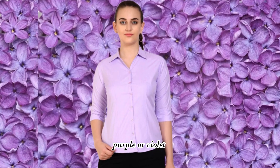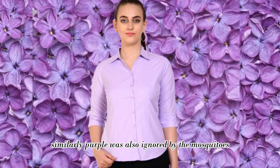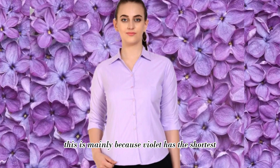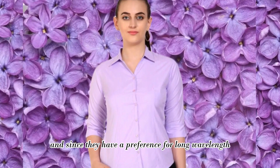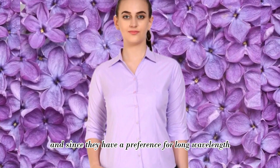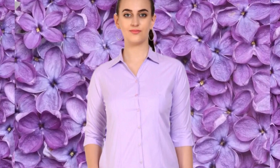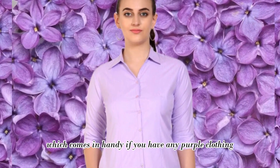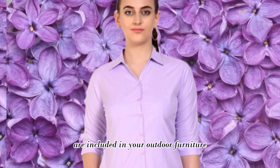Purple or violet: similarly, purple was also ignored by the mosquitoes. This is mainly because violet has the shortest wavelength of any color on the visible light spectrum. And since they have a preference for long wavelength red and orange tones, they won't come anywhere near it — which comes in handy if you have any purple clothing or if such colors are included in your outdoor furniture.